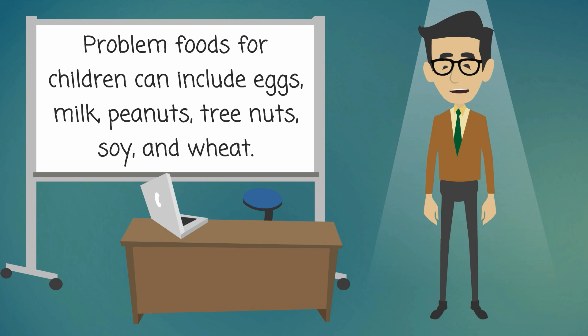Problem foods for children can include eggs, milk, peanuts, tree nuts, soy, and wheat.